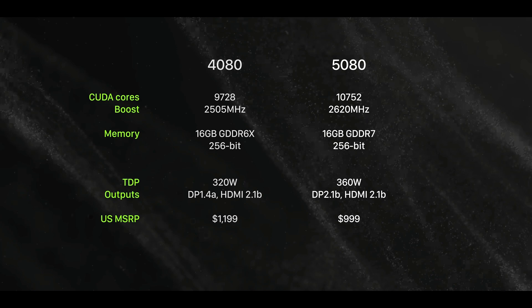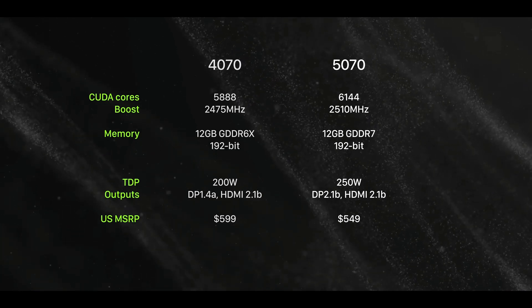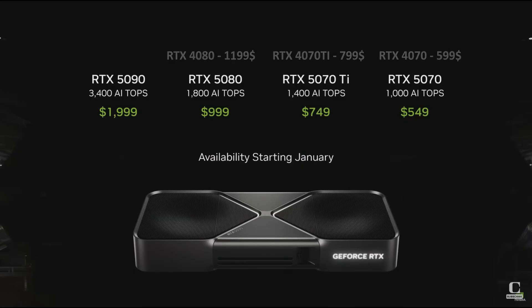The RTX 5080, 5070 Ti, and 5070 GPUs showcase notable improvements over their predecessors. Surprisingly, unlike other companies' events where we're used to price bumps, NVIDIA has actually lowered the prices for the 5080, 5070 Ti, and 5070 from previous versions.